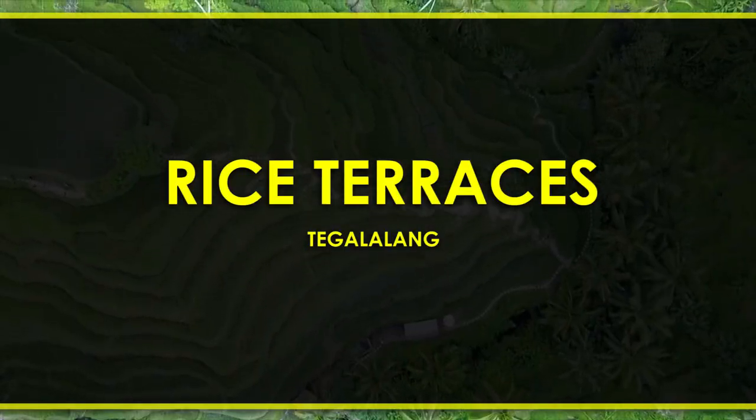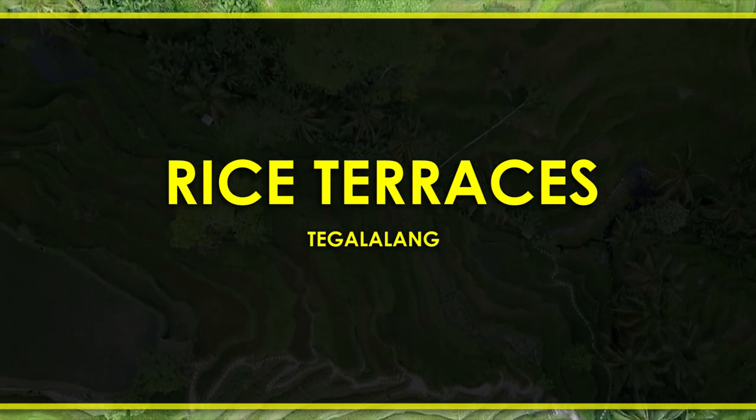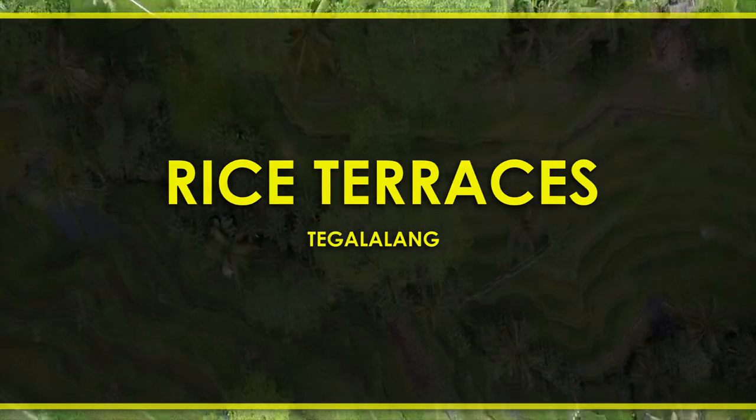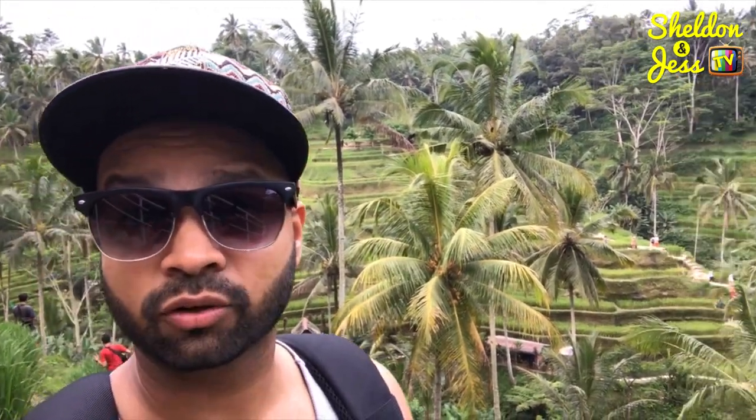Tegalalang Rice Terraces. Beautiful panoramas can be enjoyed of these gorgeous paddies, and you can get up close and personal if you want to traverse all the stairs — make sure to bring your bug spray. We're right here at the Rice Terraces of Bali, and all these terraces are natural terraces. It's not man-made at all. That's pretty cool.